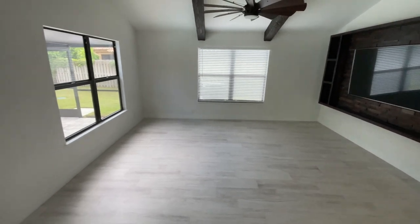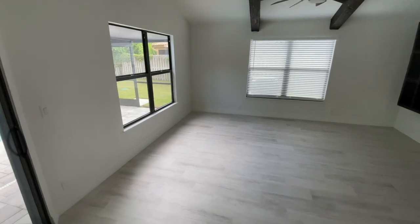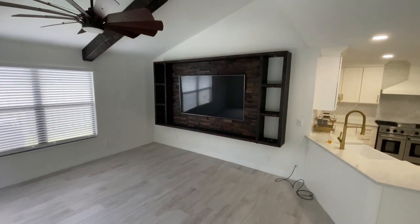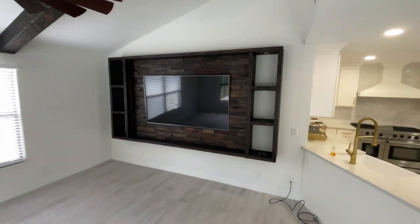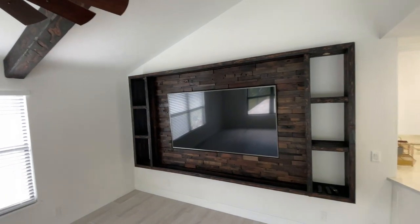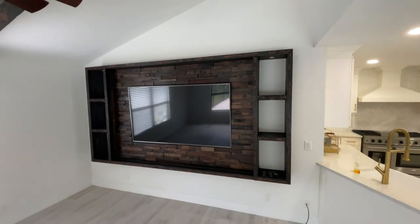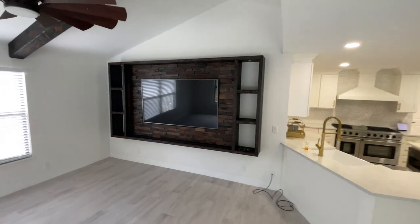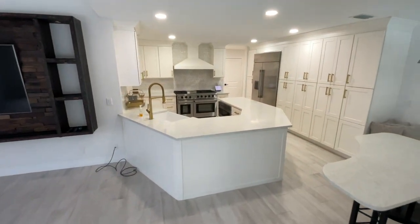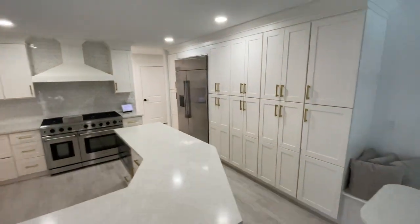This is where everybody would most likely spend their time — relaxing couches, maybe a cloud couch from Restoration Hardware, a ceiling fan to keep everyone cool, and they already have a TV setup ready for you. We're not finished with the downstairs yet; this is just one half of the first floor.